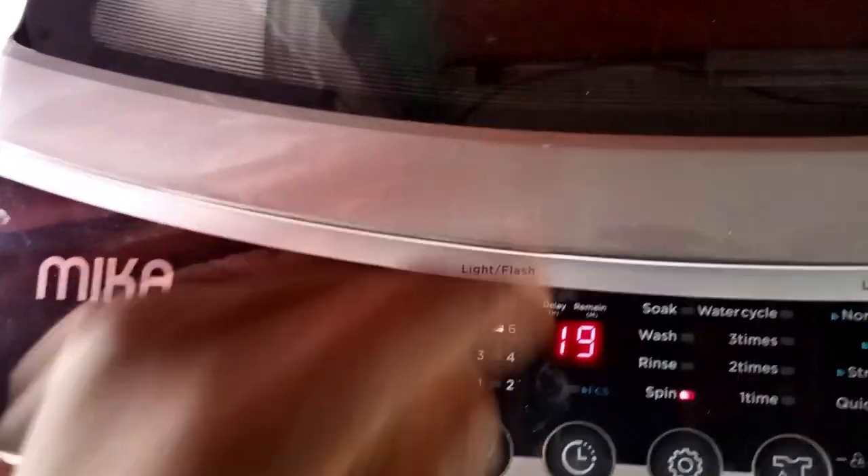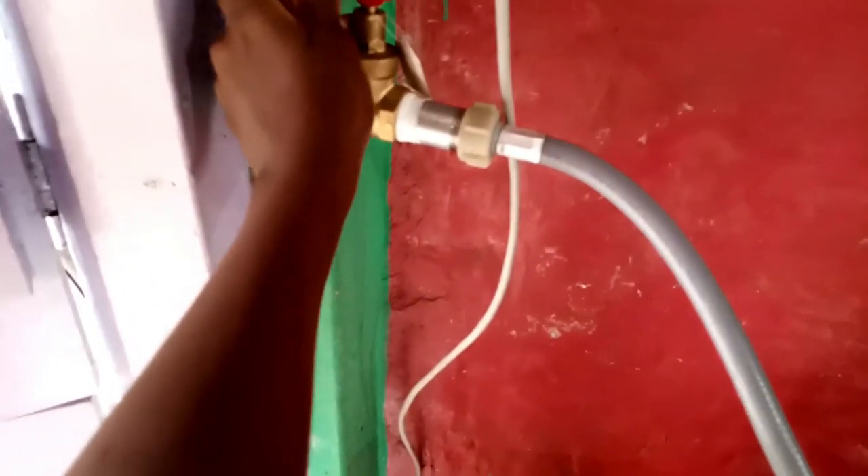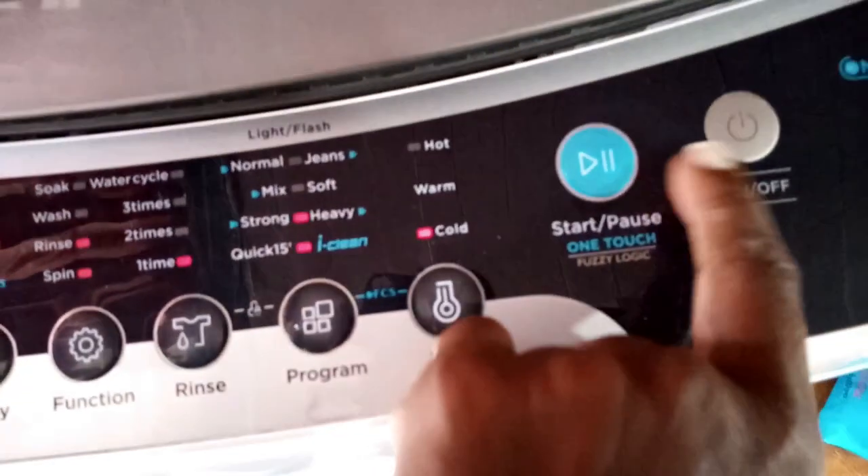I turn off the tap and the machine makes a sound to let me know it needs water added. Since I don't want to do a second rinse, I just switch it off. I assess whether the rinse water was clean to decide if one rinse is enough — and for these colored clothes that weren't heavily soiled, once is fine.